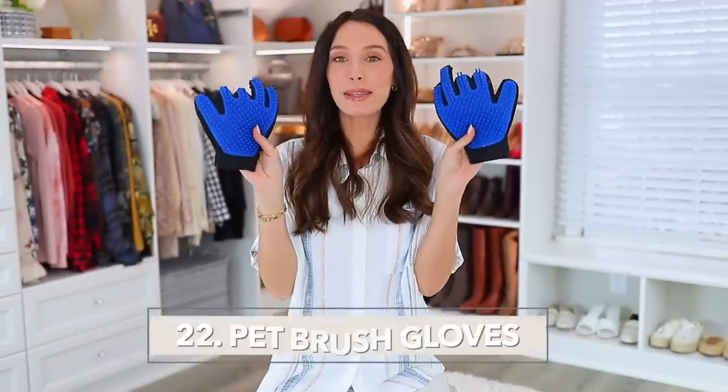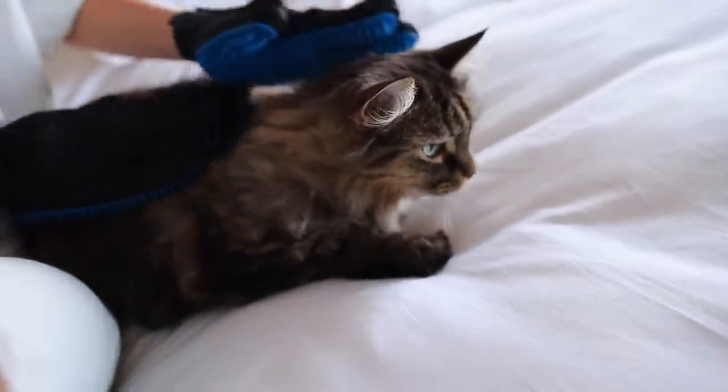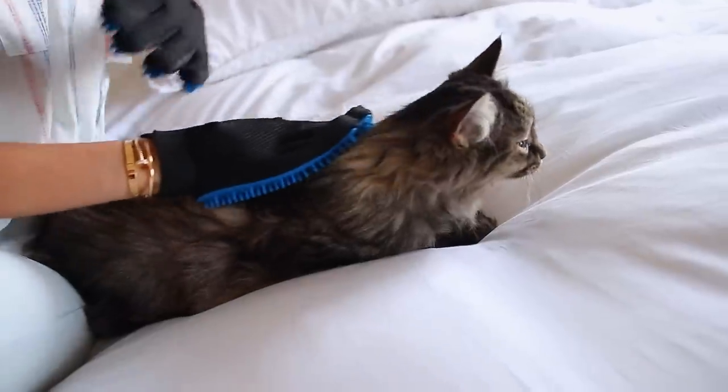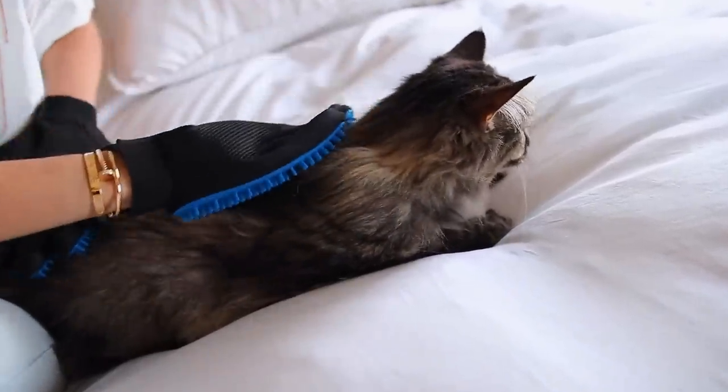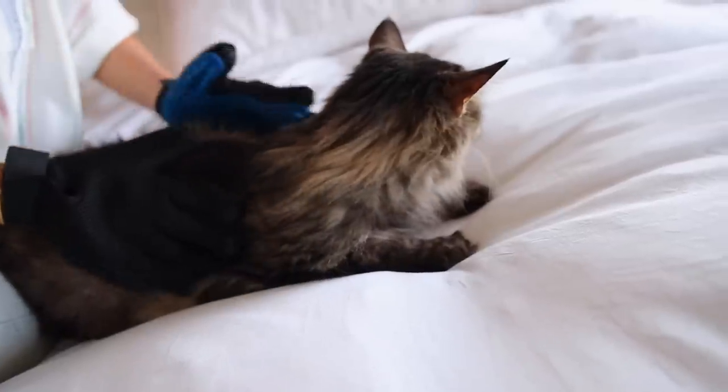Next are these pet grooming gloves. You just wear them like gloves and pet your cat or dog — they really love it. It's like an enjoyable experience for them, but you're brushing them at the same time. Mine are covered in cat hair — I should have cleaned them before filming. But if you have a pet, definitely consider these.